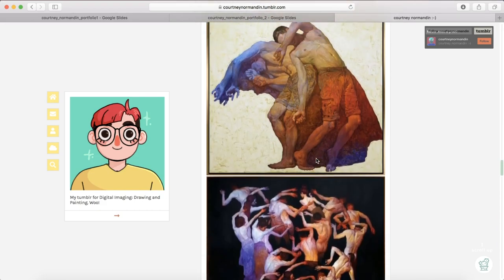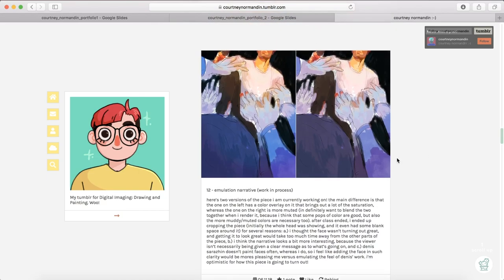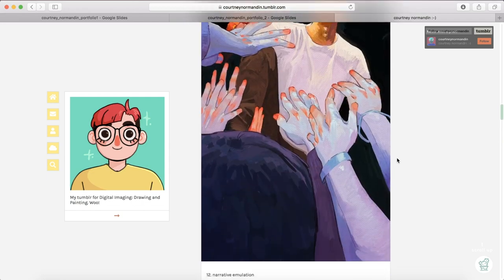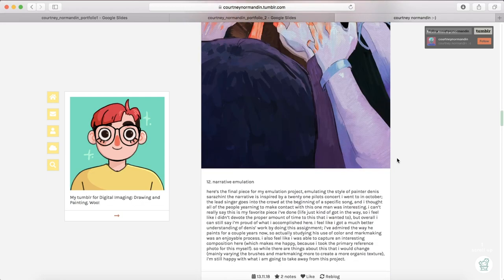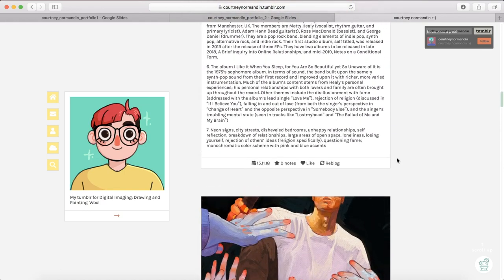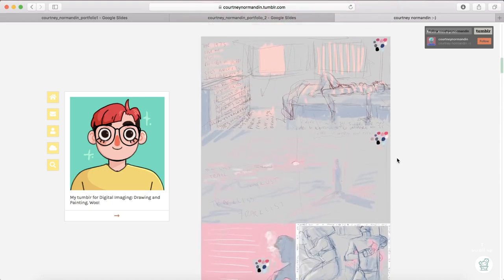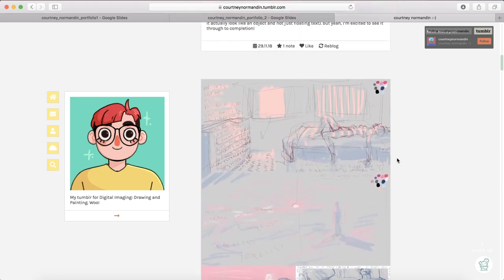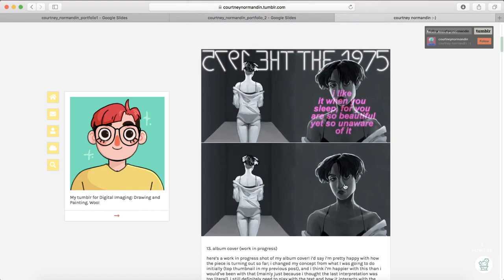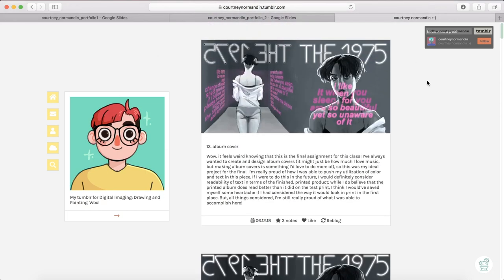We had to do an artist emulation and also make a piece with a narrative. I did a picture from my Twenty One Pilots concert - the artist I emulated was Dennis Sarrazin, he's a really awesome painter. For our final, we had to create a new album cover for an album of our choosing. I did 'I Like It When You Sleep' by The 1975 - these were the thumbnails, work in progress, and the finished one.